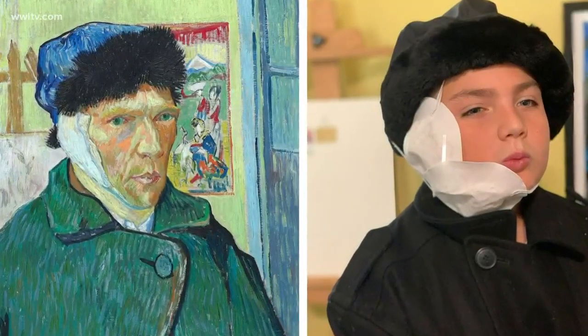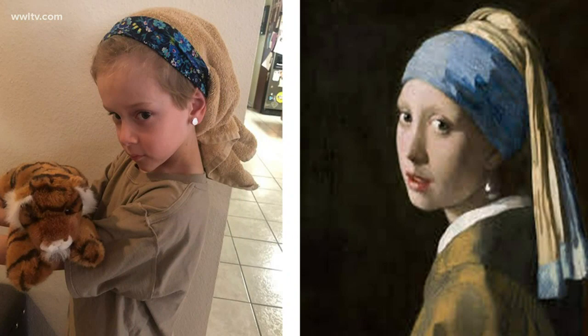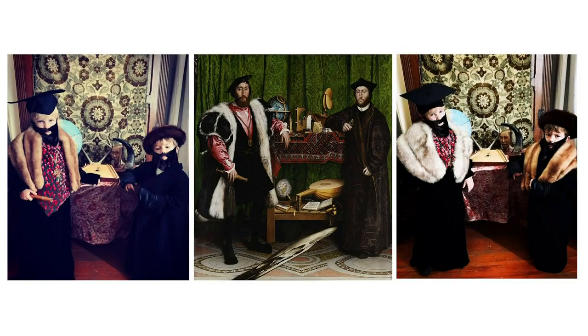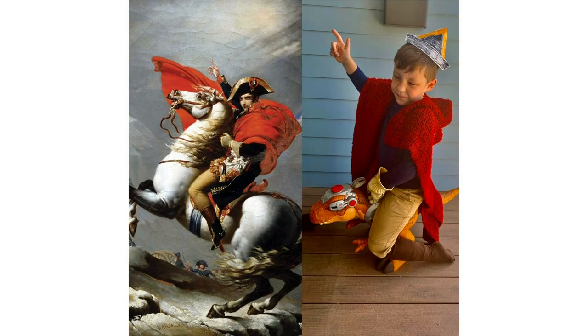The artists you're about to meet range from just pre-k to fourth grade. Their assignment: to take whatever costumes or supplies they have in their house to recreate famous works of art. Stuart Hall art teacher Kirsten Anderson was blown away when project after project was submitted, inspired by a global art challenge issued by the Getty Museum in LA.